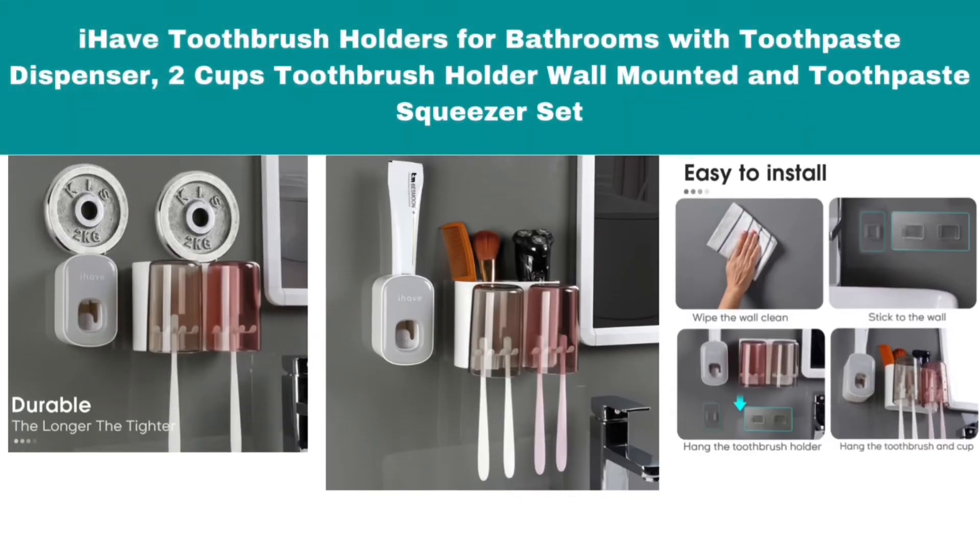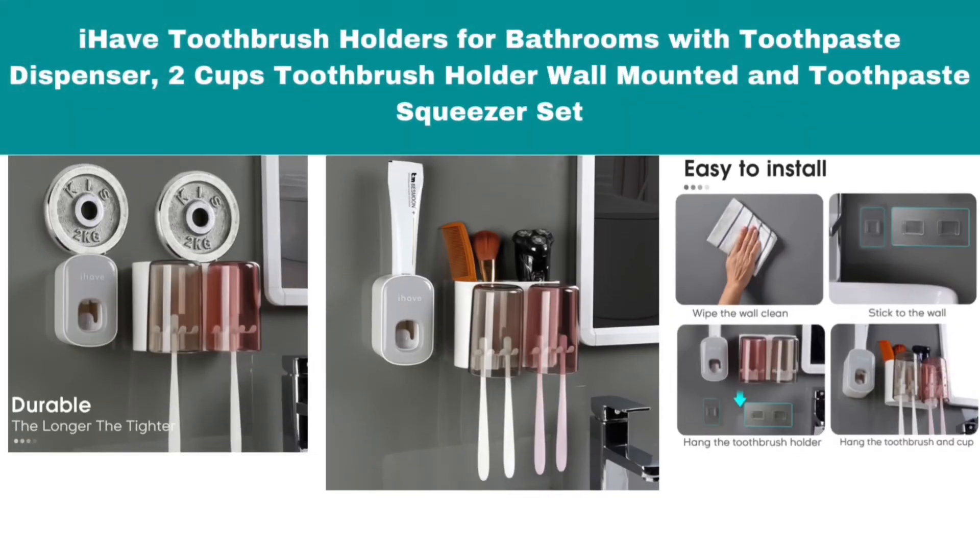Number 5: iHave Toothbrush Holders for Bathrooms with Toothpaste Dispenser, 2 Cups, Toothbrush Holder Wall Mounted and Toothpaste Squeezer Set.